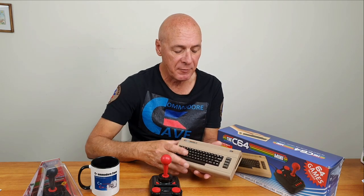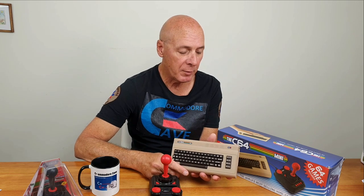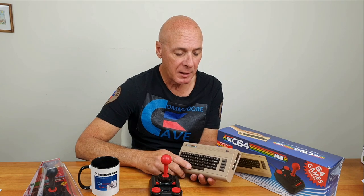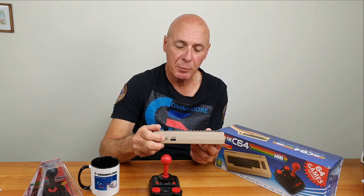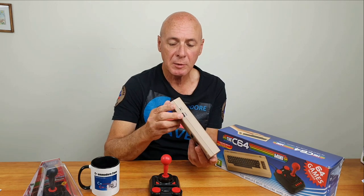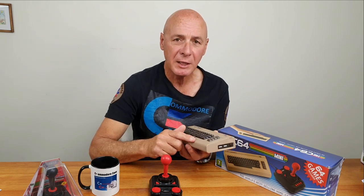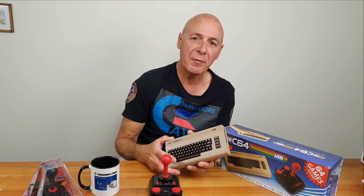Then in April 2018, a startup group called Retro Games released the C64 Mini — and it certainly is a mini. This one is an emulation of the 64, running on an ARM processor and using a Linux operating system. It has 64 built-in games and runs through HDMI directly into your TV. It also has a power input to run off a typical USB charger. On the side there's a reset button and a couple of USB ports. You can expand the number of games on it with a USB key — a little fiddling, but not too difficult.